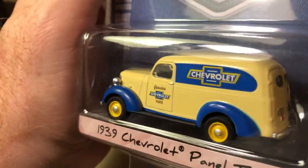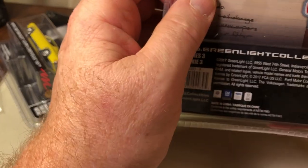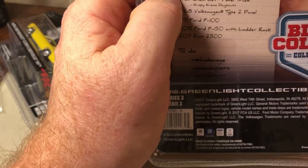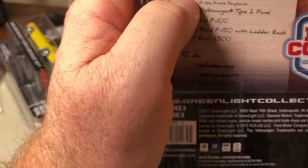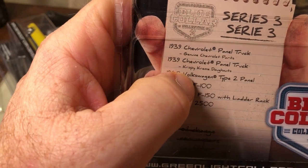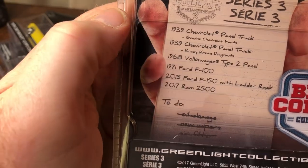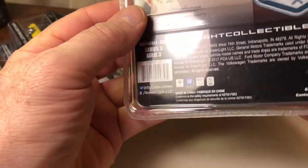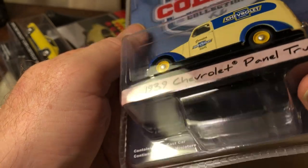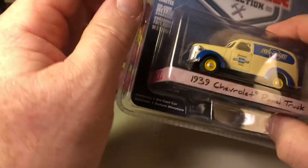1939 Chevrolet panel truck, Series 3. In this series we have two 39 Chevrolet panel trucks — one that's Genuine Chevrolet Parts, which is what I found, and the other one is Krispy Kreme Donuts. I like to collect Chevys and this is something I don't have, so old trucks are pretty cool.